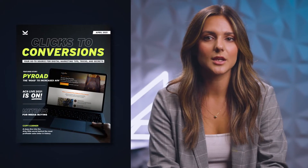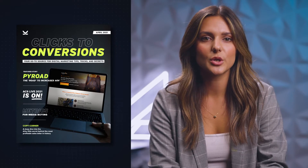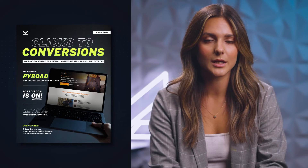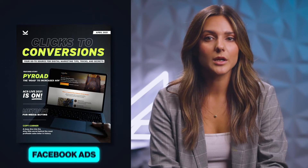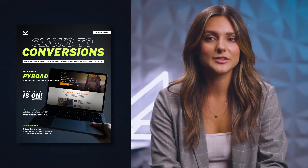Before we jump in, we want to let you guys know about our monthly newsletter, the Clicks to Conversion Report, where we send out our top case studies and show you the inner workings on some of our most profitable marketing campaigns. In the report, you'll get access to what's working and what's not working for our clients in real time. If you're interested, subscribe to the Clicks to Conversion Report for free in the description below.